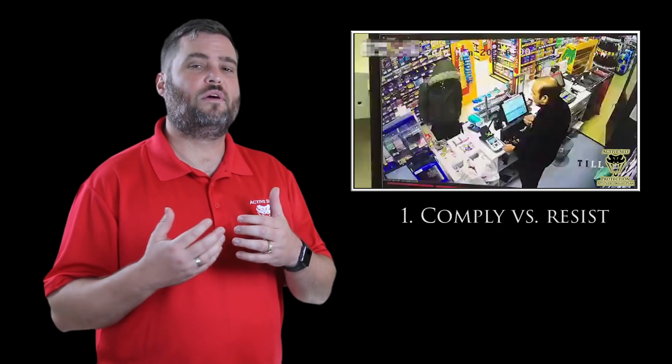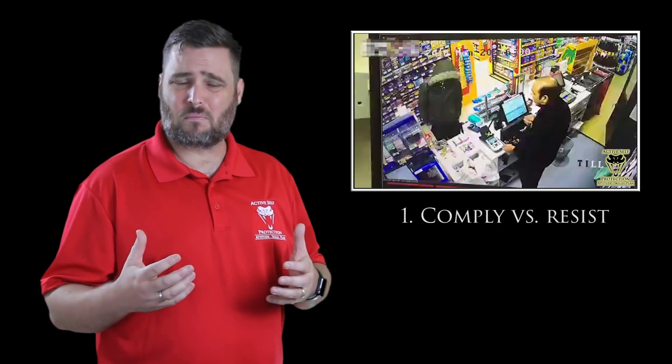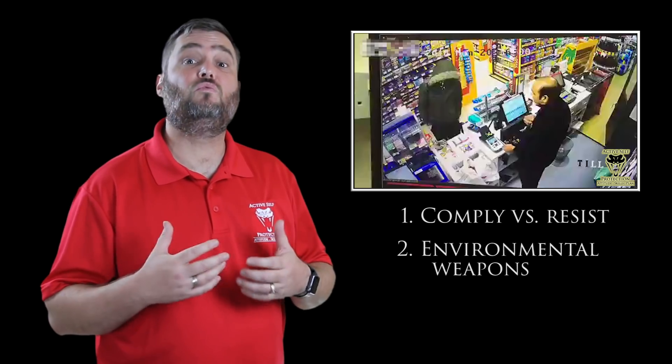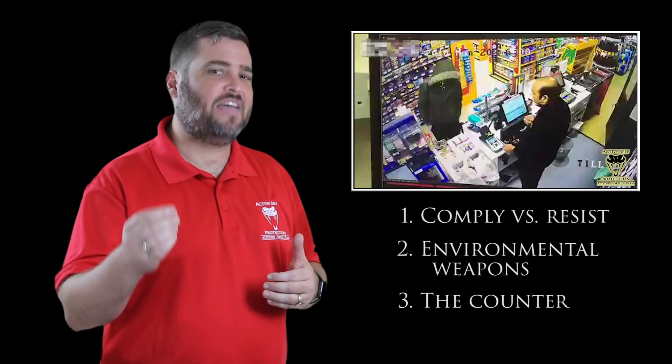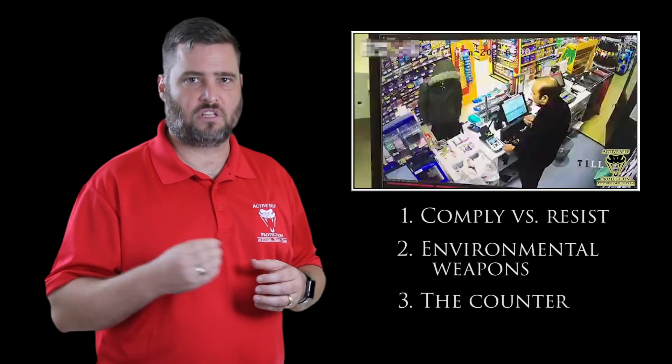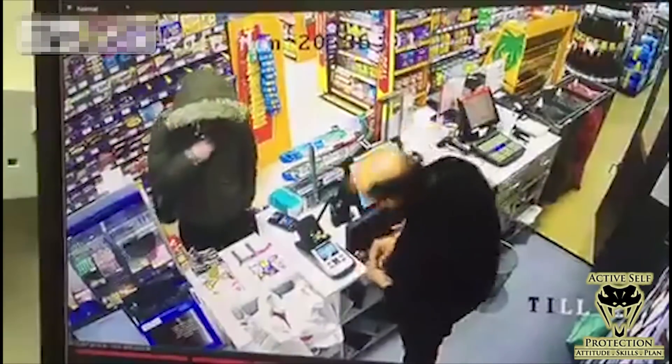Out of this particular one, I want to think about some lessons regarding whether you should comply or whether you should resist an armed robber. I also want to talk about using environmental weapons to their greatest extent, and particularly in an armed robbery, the advantage that the counter offers for the defender.